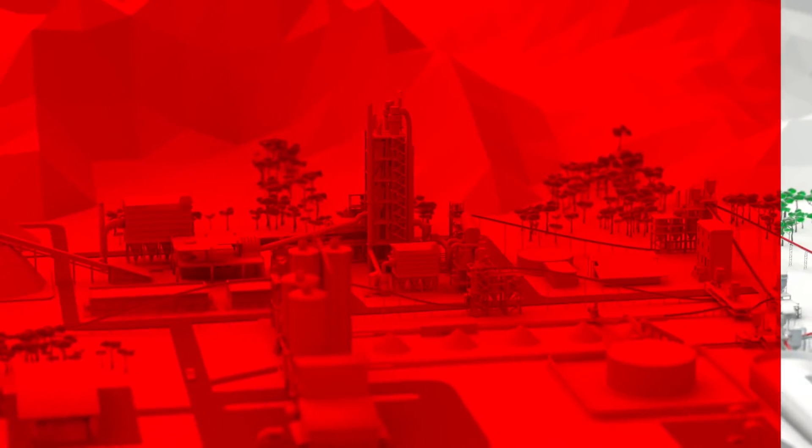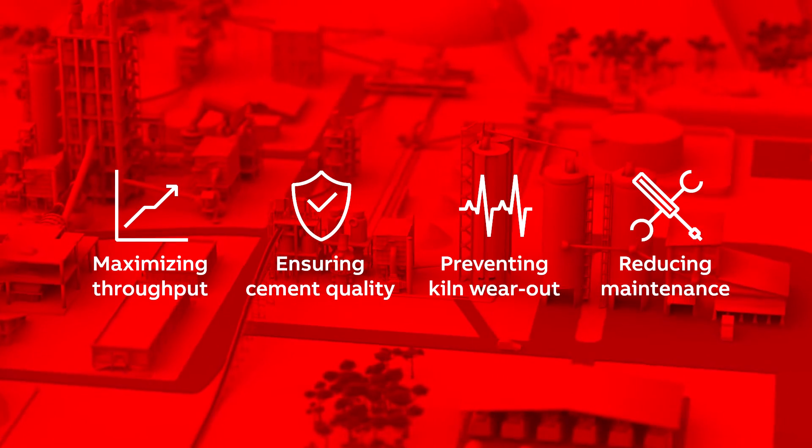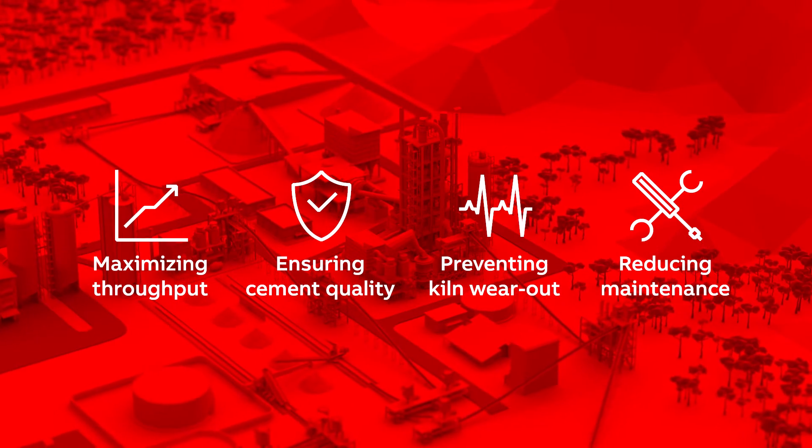ABB is once again helping the cement industry on the journey to maximise throughput, increase cement quality, reduce downtime and operational costs, while reducing environmental impact.